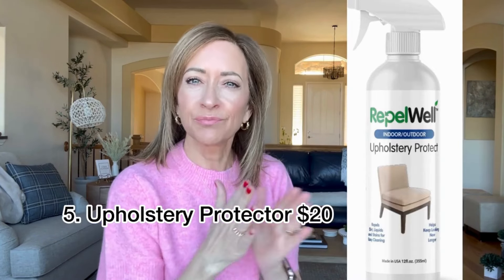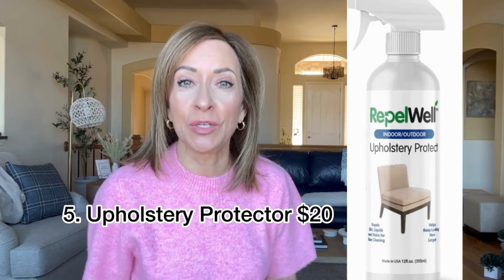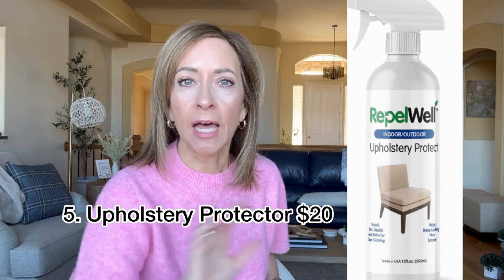We recently got new bar stools and Paul sort of Scotch-guarded them with this upholstery repellent. I got it on Amazon and he used it on the four bar stools and it worked great. It says to spray a light coat, let that dry, then do another coat and let that dry. That's what he did and it seemed to work great. He used the whole thing, so I don't have it to actually hold and show you, but this is the one and we like it.